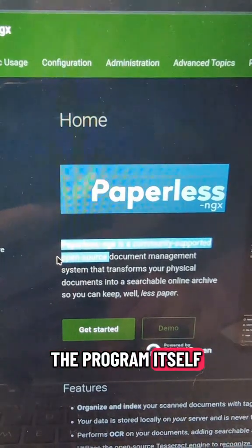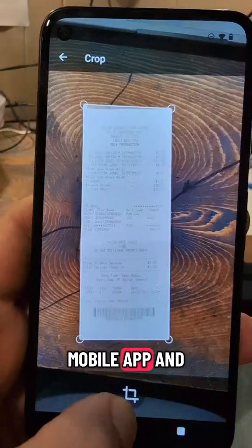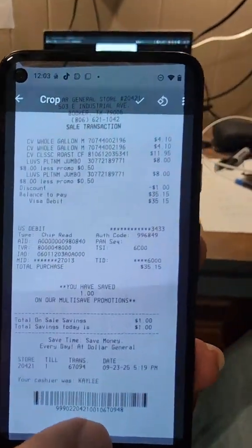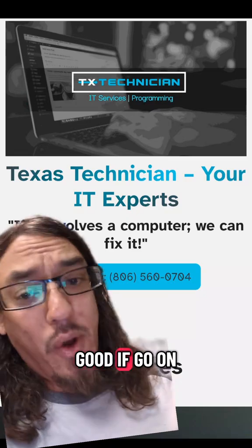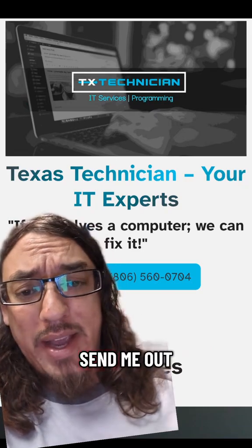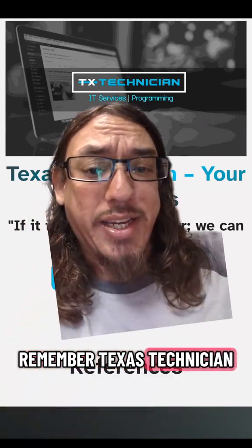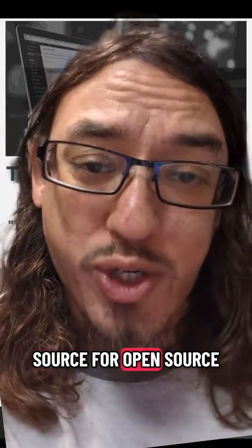The program itself is free and open source — there's even a mobile app. If going paperless tickles your fancy, give me a shout. Drop a line in the comments or send me a contact us on my website. Remember, Texas Technician — we are your source for open source.